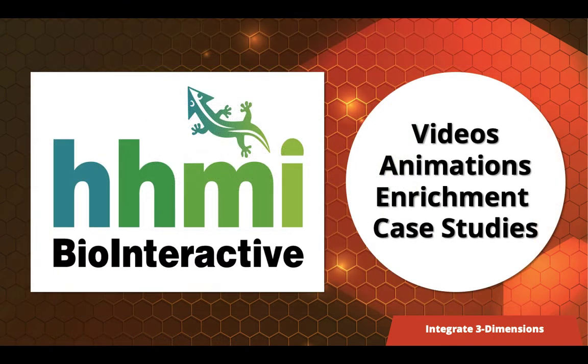Also online, you'll find our partnership with the Howard Hughes Medical Institute. Their great videos, engaging animations, enrichment, and case studies are all correlated at point of use within the program and tied directly to the California NGSS, making it easy to integrate these resources.